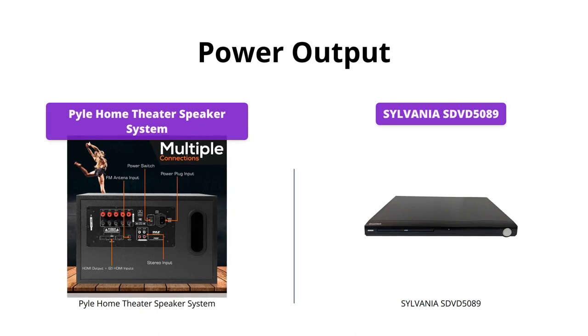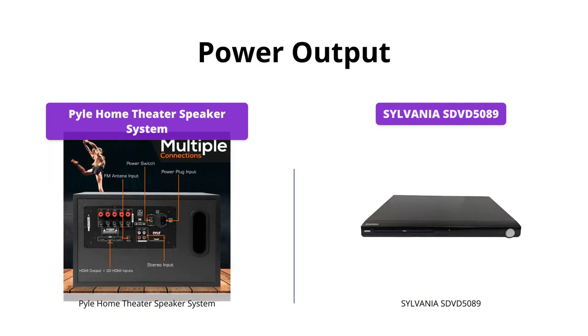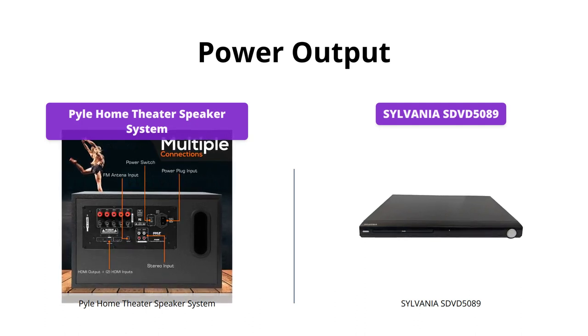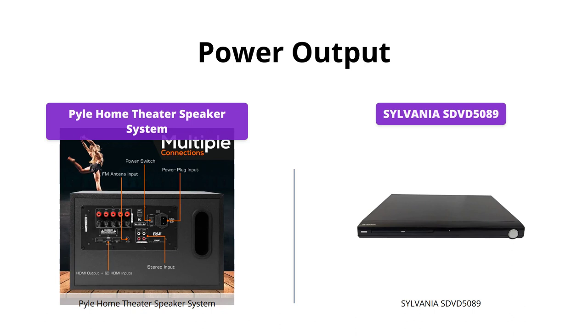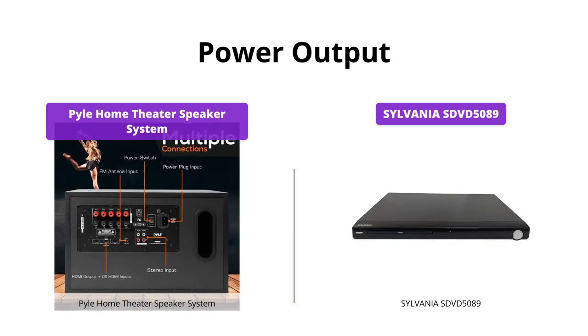The Pyle Home Theater Speaker System gives you a peak power of 300 watts, while the Sylvania SDVD 5089 provides a max power output of 450 watts. The Sylvania SDVD 5089 undoubtedly outperforms the Pyle Home Theater Speaker System in this category.